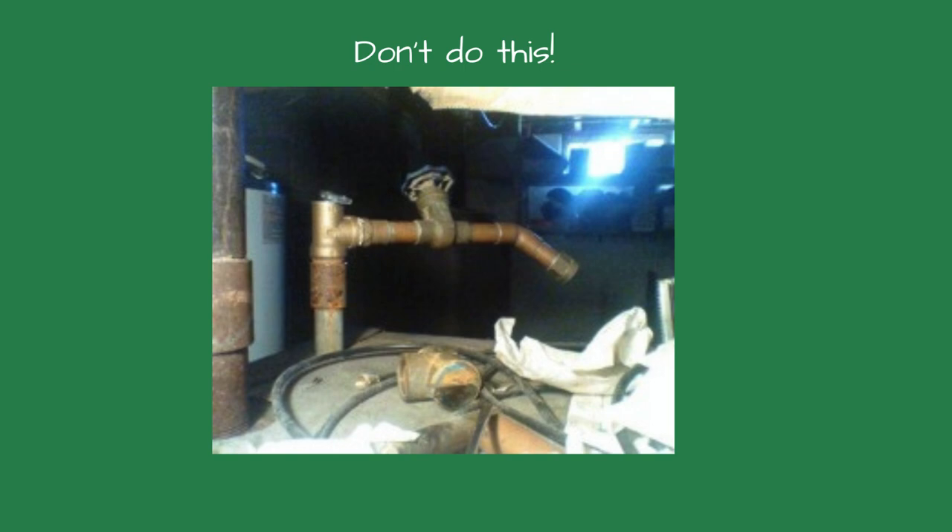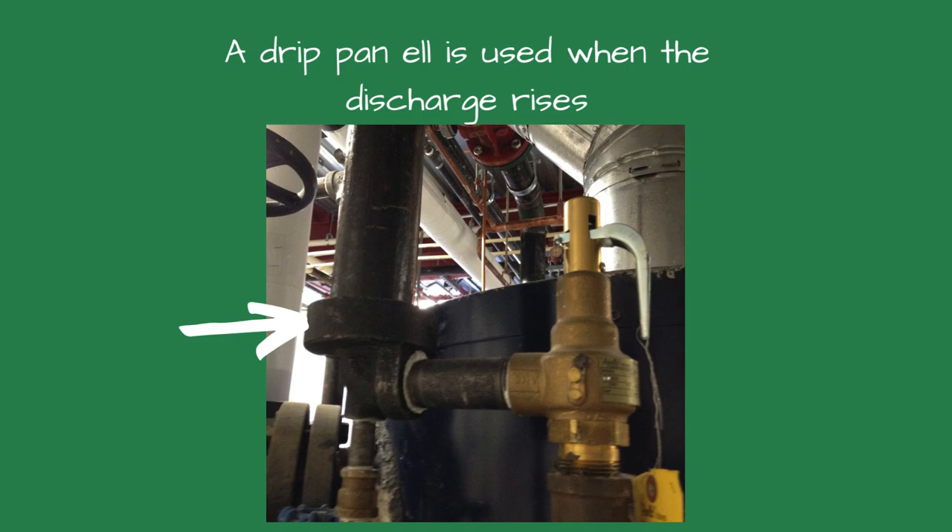The discharge pipe from the boiler pop safety valve is often installed wrong. It cannot be reduced in size and should be piped to a safe location where the possibility of scalding is avoided. There should be no threads on the end of the discharge pipe where a customer could install a pipe cap.